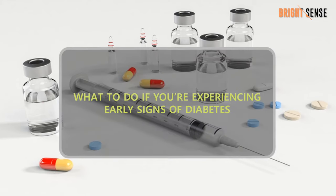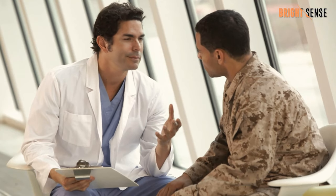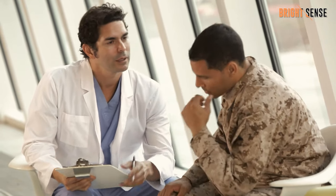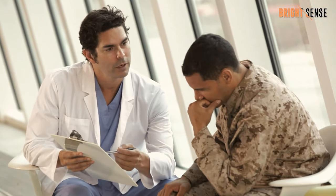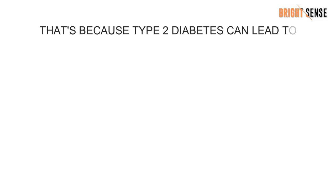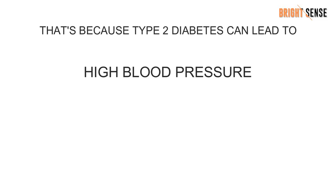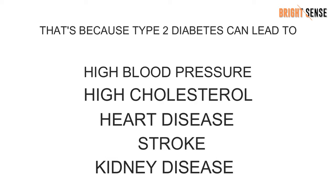What to do if you're experiencing early signs of diabetes? If you think you may be experiencing any of these early signs of type 2 diabetes, it's best to talk with your doctor right away. The most serious consequence of pre-diabetes is progression to type 2 diabetes, because type 2 diabetes can lead to high blood pressure, high cholesterol, heart disease, stroke, kidney disease, and more.